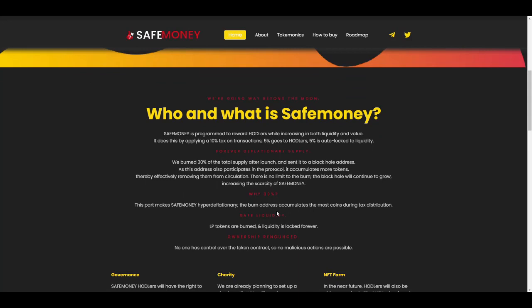They have explained why they burned 30% rather than a much higher amount — this makes SafeMoney hyper-deflationary. The burn address accumulates the most coins during tax distribution, since redistribution is proportional to the amount held in your wallet. Because the burn wallet holds more than 30%, it keeps accumulating more and more SafeMoney tokens.